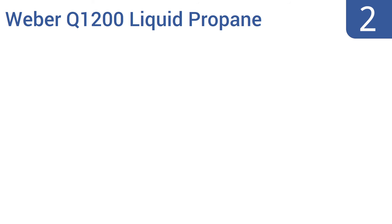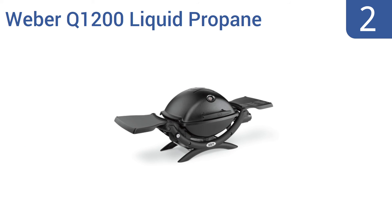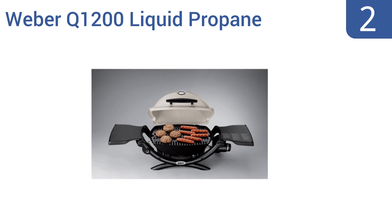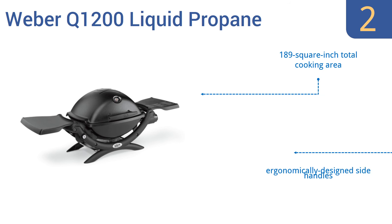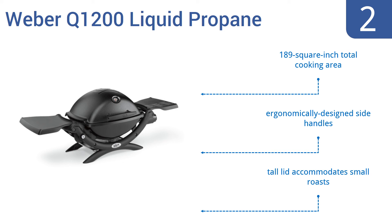At number two, the Weber Q1200 liquid propane grill features a single stainless steel burner that produces 8,500 BTUs per hour for efficient and even cooking. Its easy-start electronic ignition also ensures reliability. It boasts a 189 square inch total cooking area, ergonomically designed side handles, and a tall lid that accommodates small roasts.